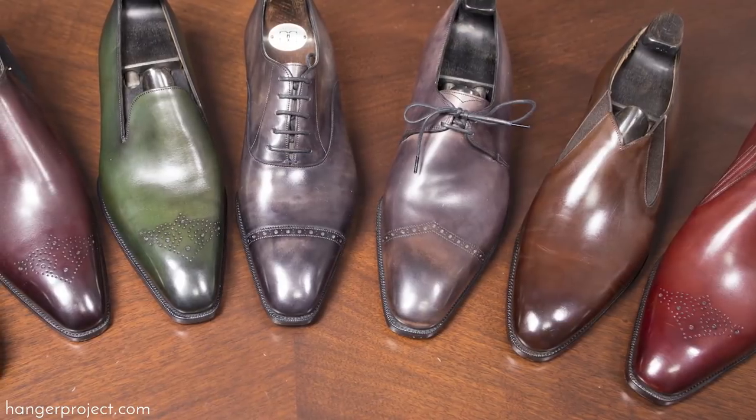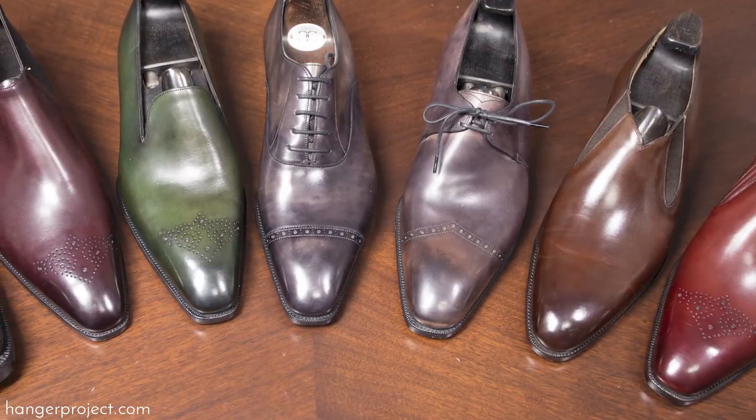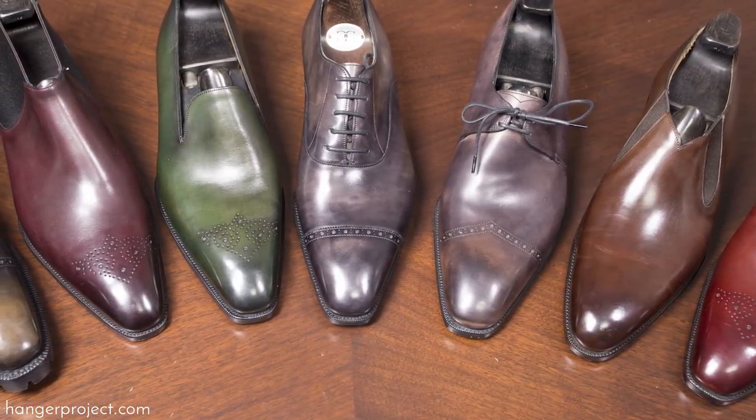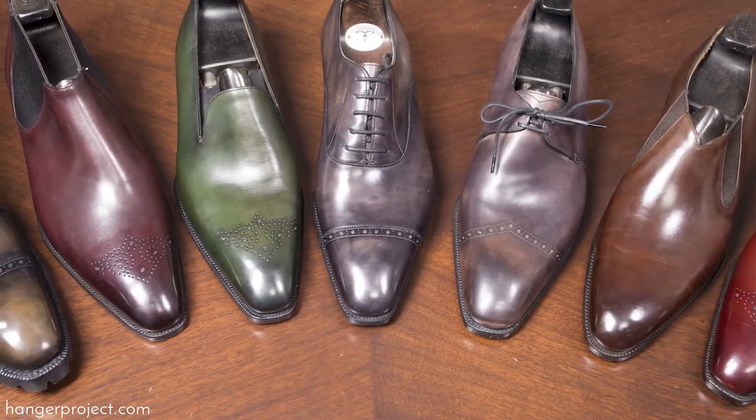I'm excited to have seven different models here today that Gazziano sent us to show you in this video. Outside of the Gazziano & Gerling store on Savile Row, there's no other place that has these seven models of the Deco range together. They're extremely rare and you won't find them at any retail stores here in the United States.